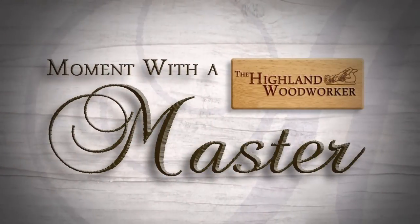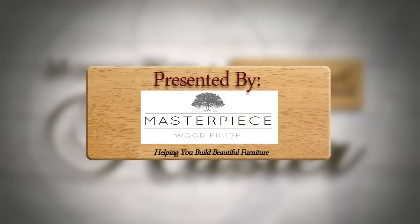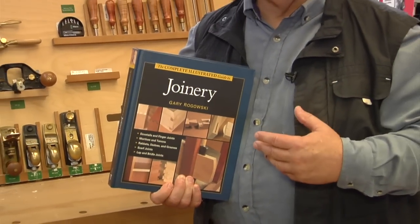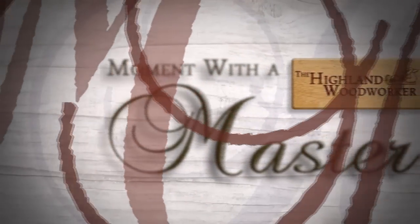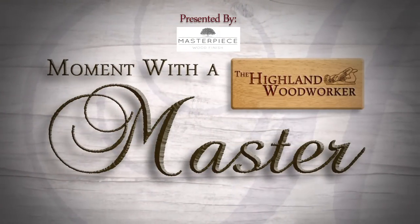Gary Rogowski wrote the book on joinery — literally. We took a trip to his Northwest studio to see what the king of joinery is teaching and how he got there. One of the reasons I was so attracted to woodworking — it was so challenging to me. I mean, I was a literature major. I didn't know squat.